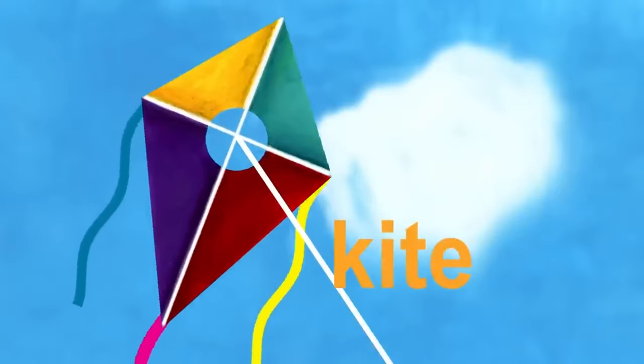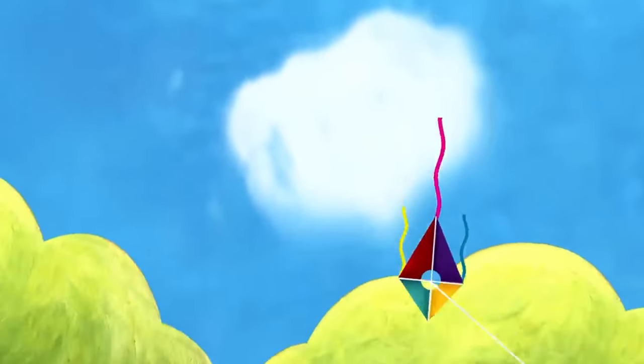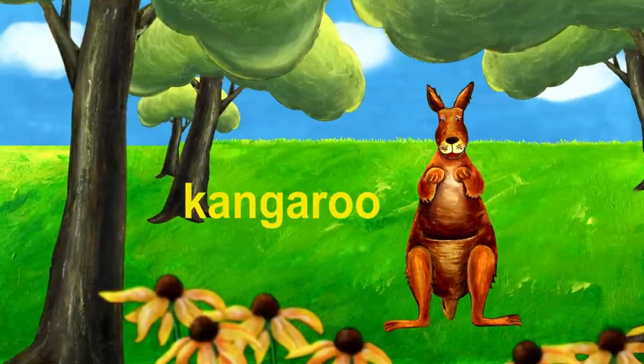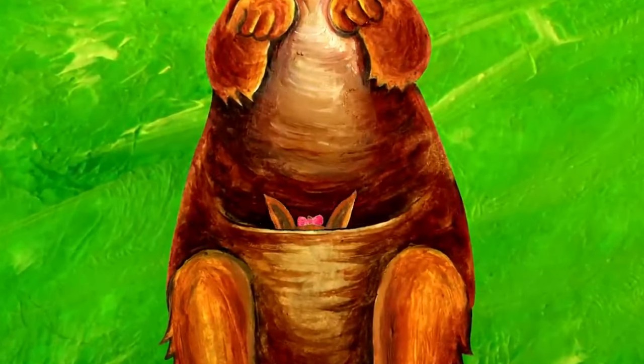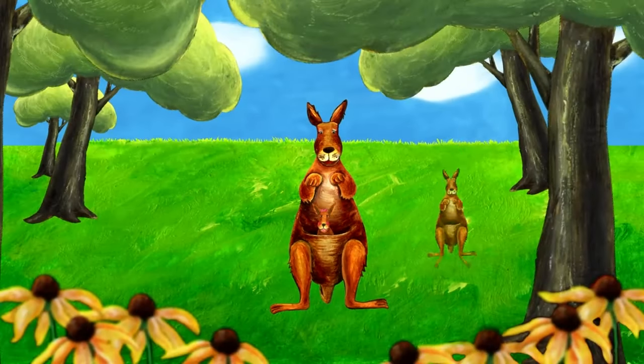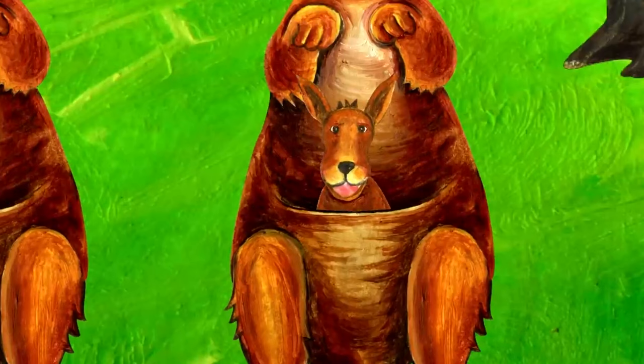The next letter is K. K. K is for kite. The kite is flying in the sky. Oh no, the kite is falling. It lands on a tree. Something is coming this way. It's a kangaroo. Kangaroo starts with K. What's in the kangaroo's pouch? Look, it's a girl kangaroo. Here comes another kangaroo. What's in that kangaroo's pouch? It's a boy kangaroo.